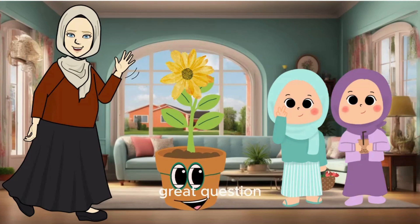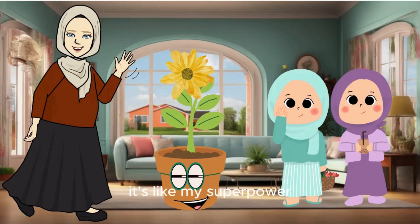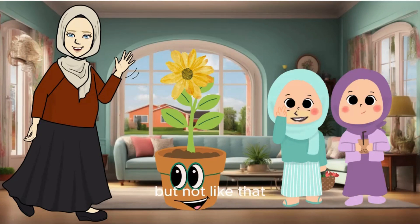Great question. We plants are autotrophs. I soak up the sunlight with my leaves and use it to convert water and carbon dioxide into glucose and oxygen. It's like my superpower! I thought we were only feeding you by planting and watering. But not like that — you're like a food-making machine! I will explain to you kids.